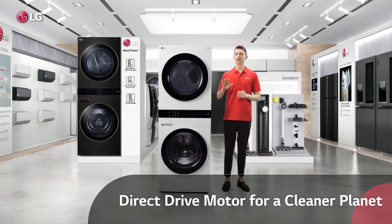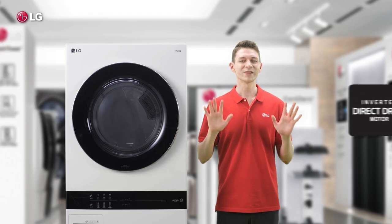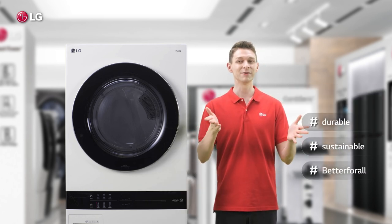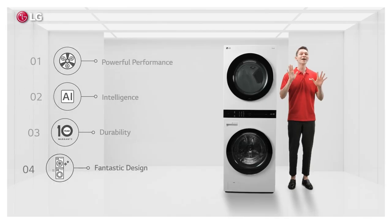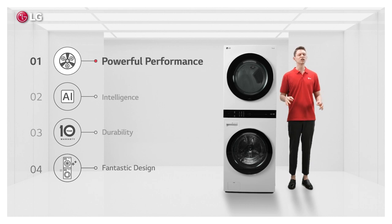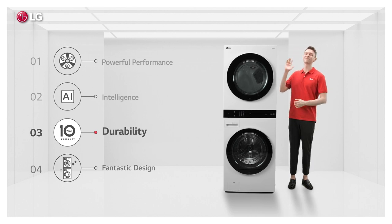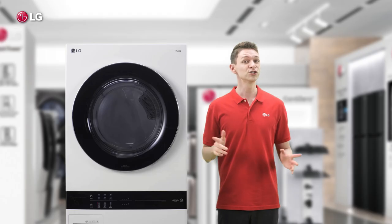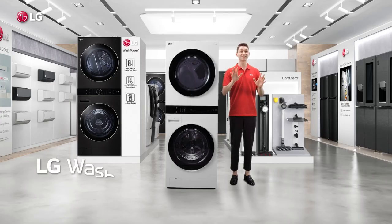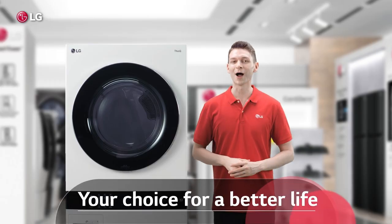And for all this, Wash Tower's long durable inverter direct drive motor comes with a 10-year warranty, which is our way of helping you cut waste and build a better life for all. So this is one masterpiece — from powerful washing and drying performance to incredible intelligence, durability, and even this fantastic design — sure to completely transform your laundry game. This is LG Wash Tower, your choice for a better life.